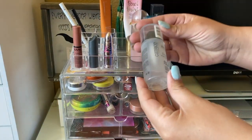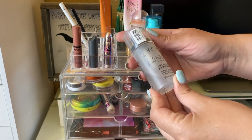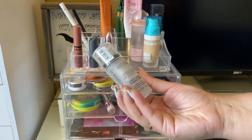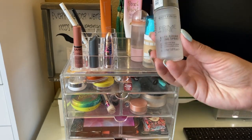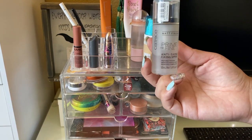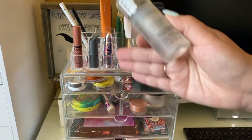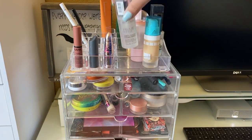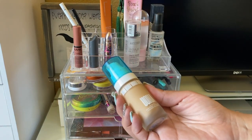So the first product is my Catrice Prime and Fine Anti-Shine Fixing Spray. It's a pretty good product — I did enjoy it. I'm almost done with it and I should probably leave it in to try to finish it off, since it just keeps getting put back and it's still halfway. So we'll leave this in another week.